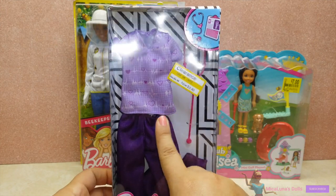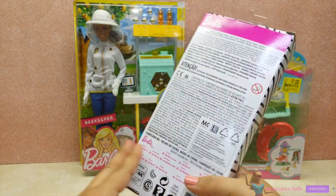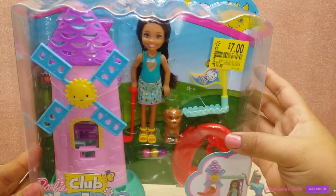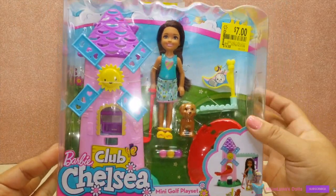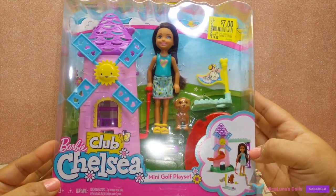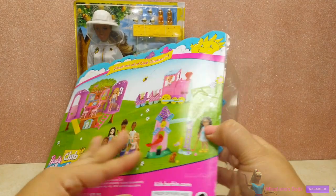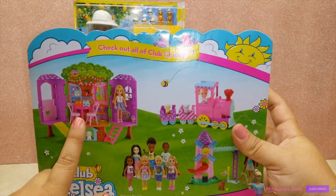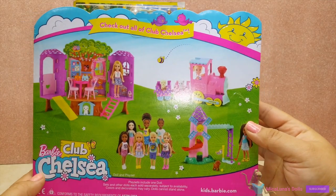I also found this outfit at my local Target for $3.48. I've already done an unboxing on this outfit, but I thought it was pretty cool to find it in clearance at that price. I was also able to find the Club Chelsea mini golf play set, and I'm so excited because it was only $7, originally about $14.88. Every Club Chelsea play set is so expensive, so that was a great find.